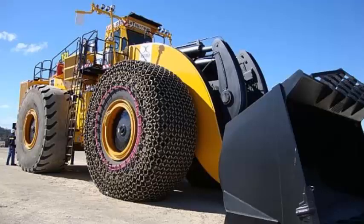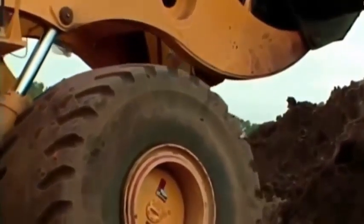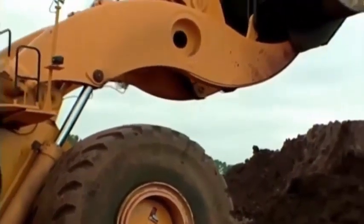In this video, we will explore the history, features, and applications of the LeTourneau L-2350.